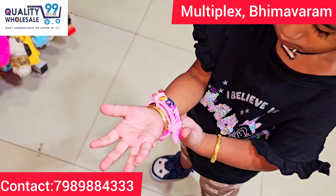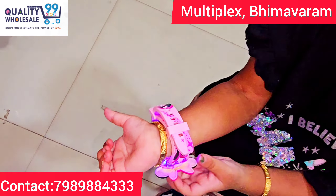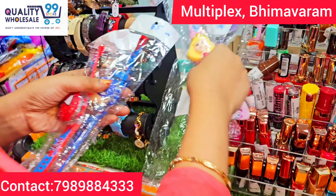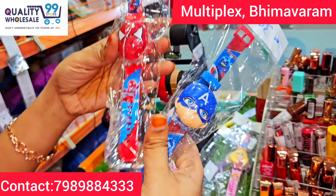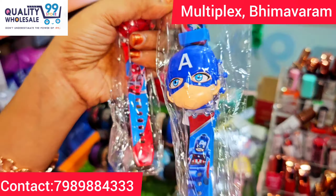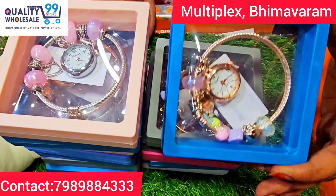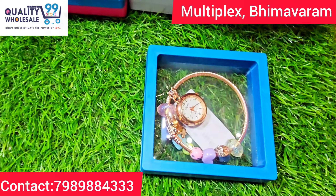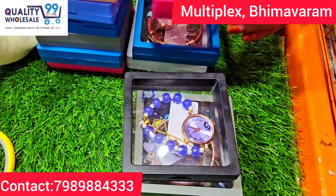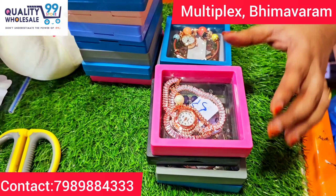There are many cute items and beautiful styles for girls and boys. There are many models for Spider-Man and Iron-Man. There are also bangle watches and bracelet watches — many different models in the present trending style.